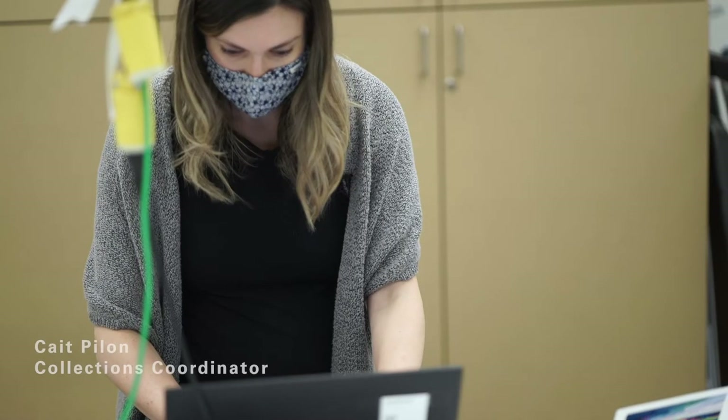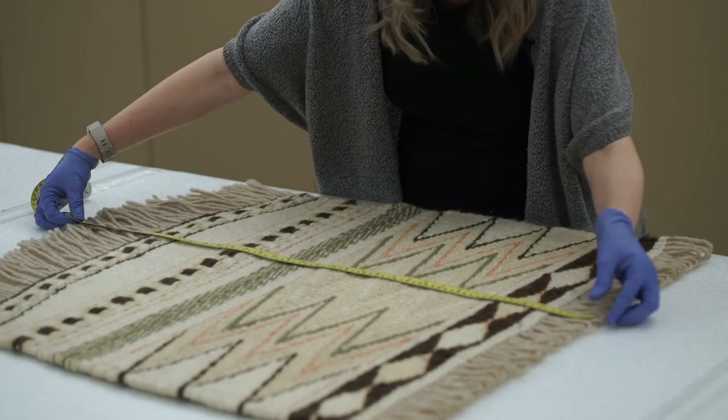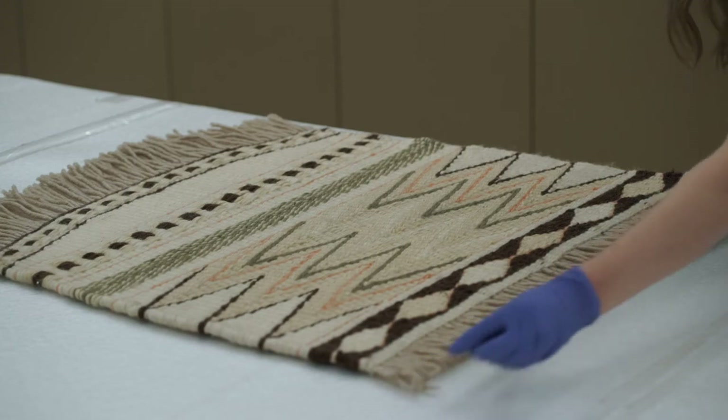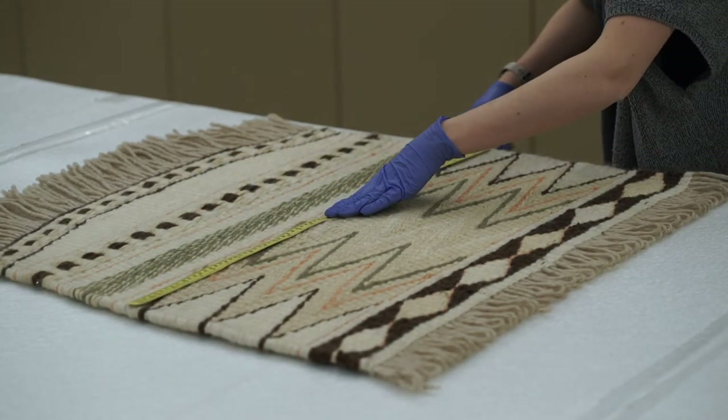I'm Kate Pilon, one of the collections coordinators here at MOA. One of the things I do is accession all new acquisitions that come into the collections. When accessioning objects, we're adding all the basic information to the database, such as measurements. When we're accessioning an object, we want to make sure it's searchable, so we're being consistent and using common terminology so that someone could actually link certain objects in the database.